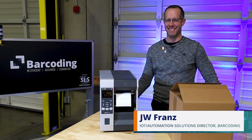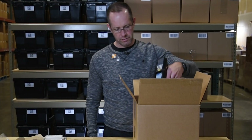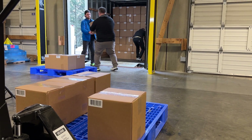I'm J.W. Franz, I'm the IoT Automation Solution Director here at Barcoding, Inc. I'm Andrew Lynch, Director of Versatile Mobile Systems, which is a sister company of Barcoding. My role is really helping determine what's the best solutions for our customers as it relates to our overall product offering and services offering. I'm the sales manager, kind of the person that handles all the ins and outs of this location.